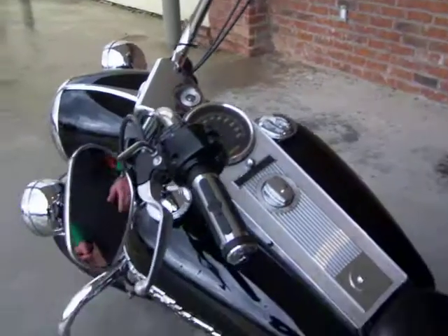Hi, this is Woody at Hammond Harley-Davidson. What we have here is a 2006 Harley-Davidson Road King police bike. This bike is awesome.